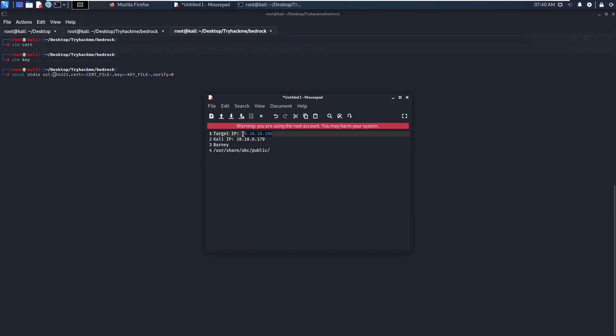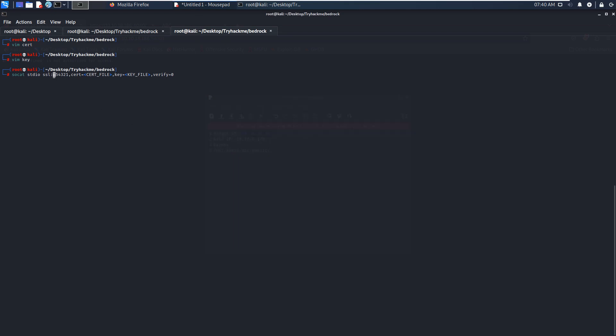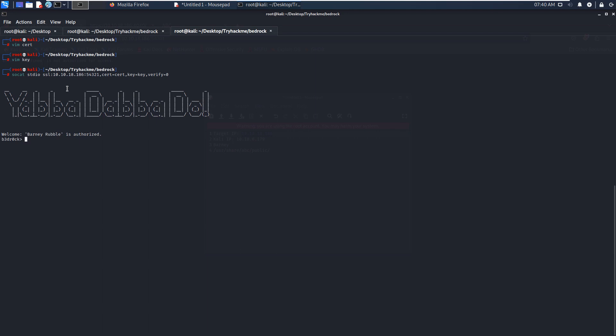Now we have the certificate and key files. We copy the connect command entirely, paste it in, modify the machine IP address to the target's IP, set the cert file to 'cert', and the key file to 'cert.key'. Press enter, and as you can see, we have already got access to the target — though it's not a normal shell.